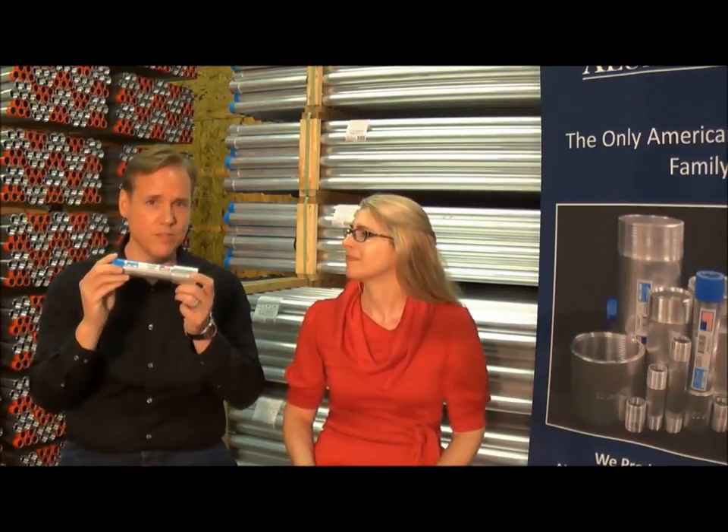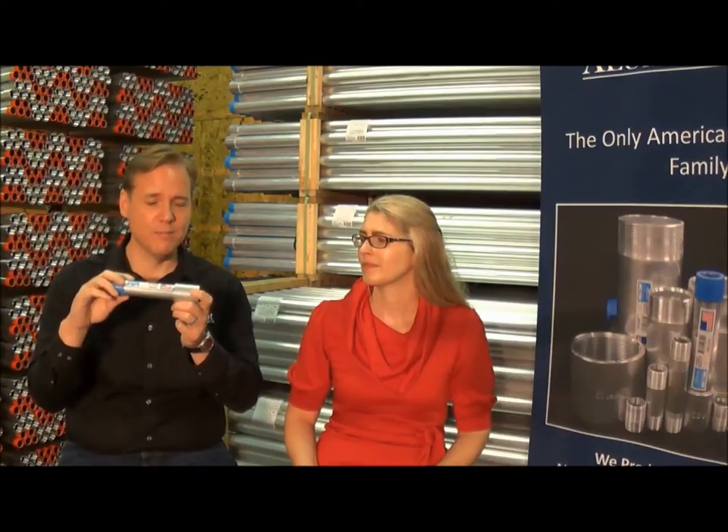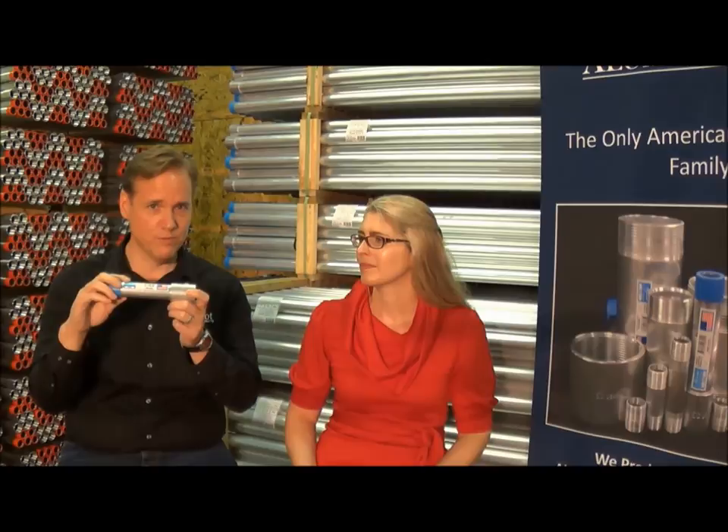That's right. Everything on this is made in the USA. The caps come from a company in Ohio. The labels are made here in Virginia. All of the aluminum is made in America and processed right here in our factory, in Earliesville, Virginia.